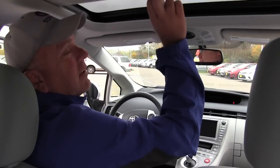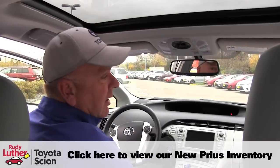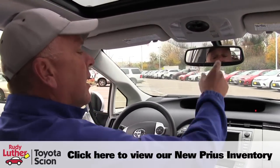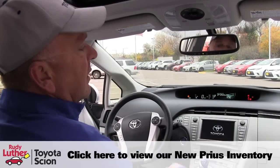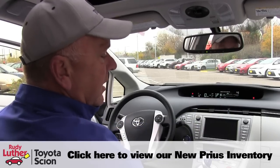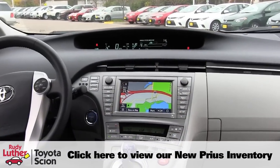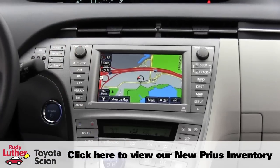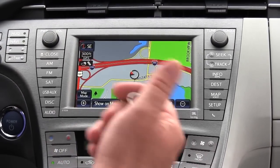This particular one has a moon roof on it. This also has what they call the SOS or Safety Connect. I'm just going to start the vehicle here real quick for you. This has HomeLink on it and an automatic rear view mirror. If you look down here, this particular one has navigation, and obviously you have your audio system too. You have climate control, heating, and air.